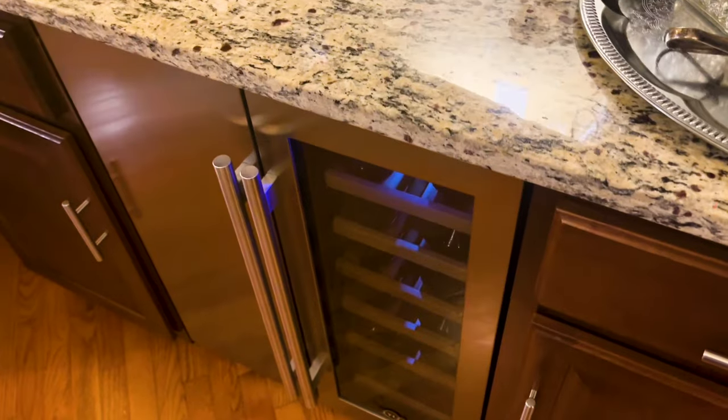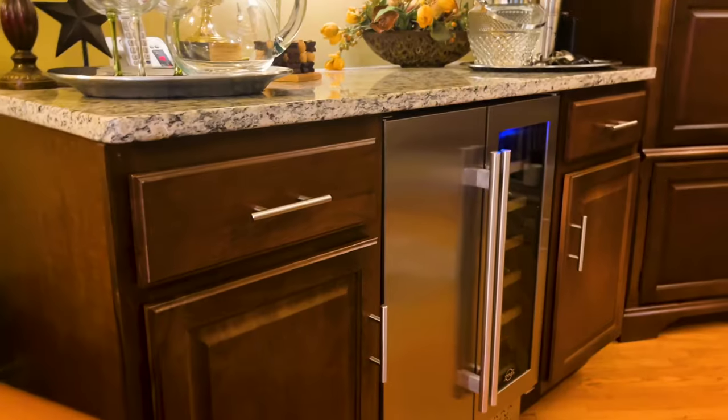This year I decided it's time for me to start entertaining my family and guests again and I wanted to be prepared. So I got a brand new Telza 24-inch French door under-the-counter wine and beverage fridge.